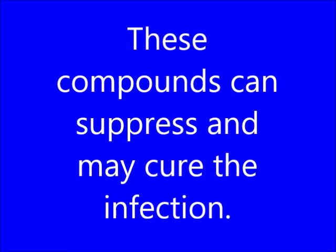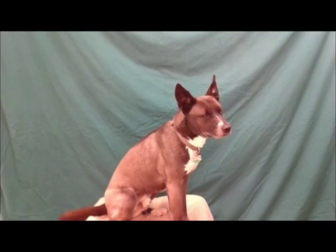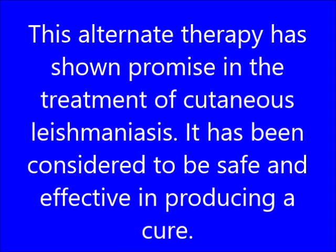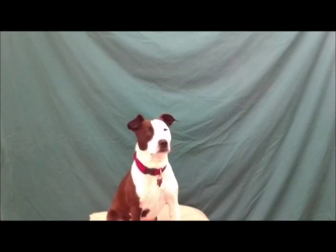These compounds can suppress and may cure the infection. What are antimonial compounds? This alternate therapy has shown promise in the treatment of cutaneous Leishmaniasis. It has been considered to be safe and effective in producing a cure. What is topical radiofrequency induced heat therapy?